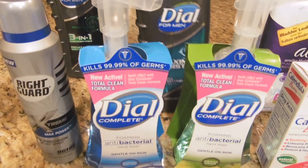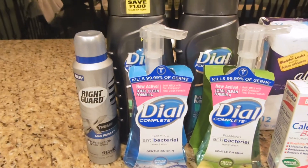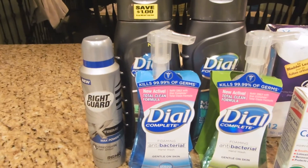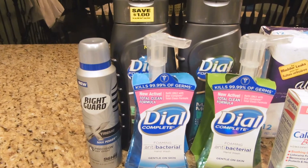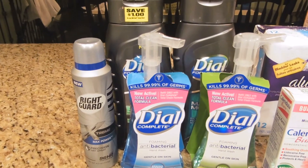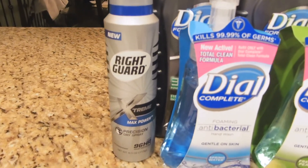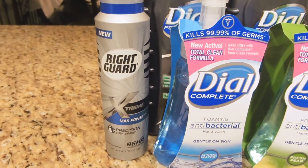These four Dial products together total $7.23, but before coupons I met the $10 threshold for my $3 off $10 Dial CRT, bringing them down to only $4.23 for all four. Then since the Right Guard is also part of the promotion, it's priced at $6.99.